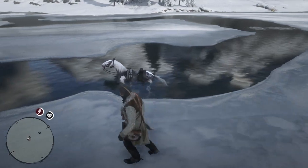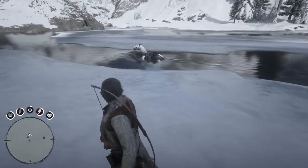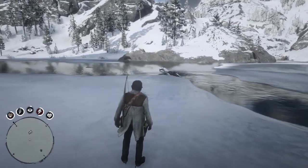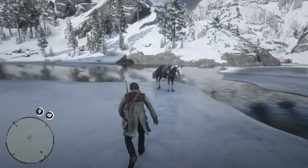What the heck are you doing, horse? Welcome back to the channel, guys — G Vids here — as my horse is going for a swim.